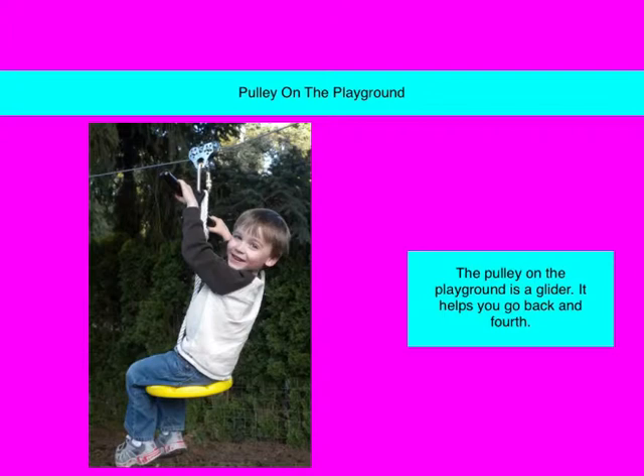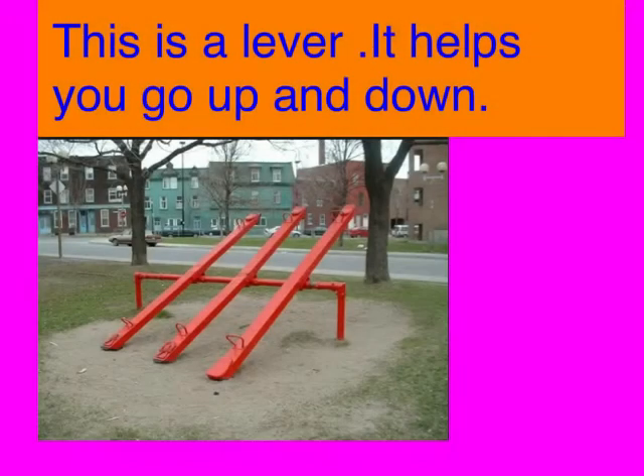Pulley on the Playground. The pulley on the playground is a glider. It helps you go back and forth. This is a lever. It helps you go up and down.